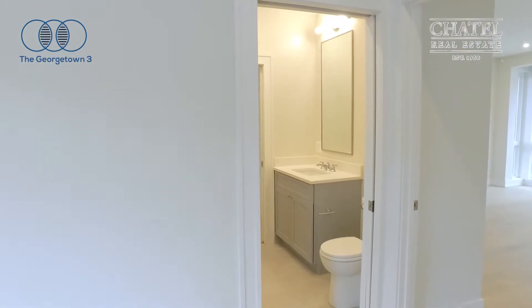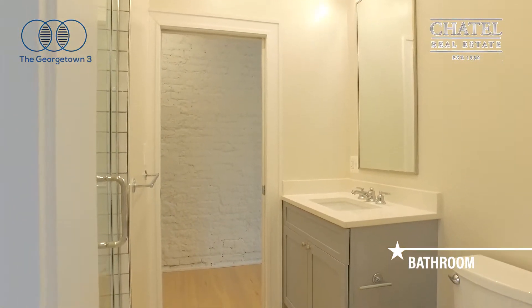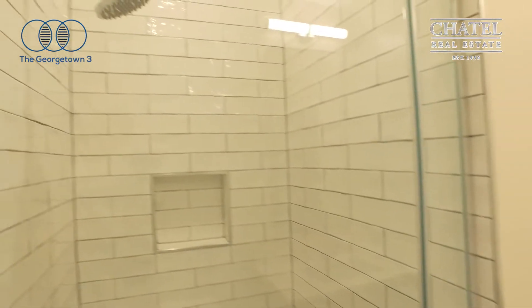Right off of the bedroom is the bath. Nice clean lines with gray and white tones, and subway tiles in the shower.